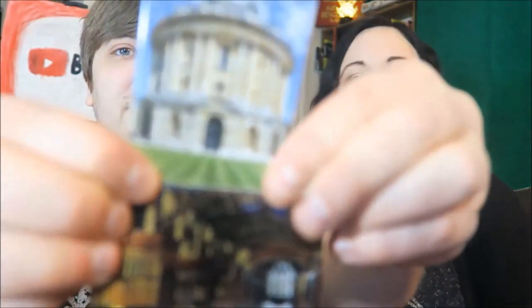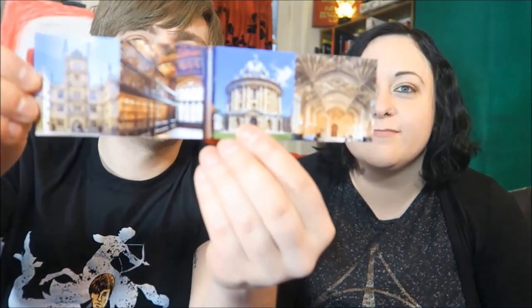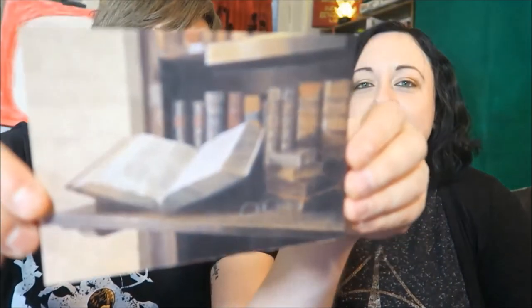We also went to the Bodleian Library — it's the oldest university library in the UK. Oxford University is old; it celebrated its 850th birthday recently, which is crazy. I got these lovely little fridge magnets. Speaking of things for my mother — a little bookmark of the Bodleian. This is a postcard that I've only just realised I was going to write and post, but I normally do it late anyway.